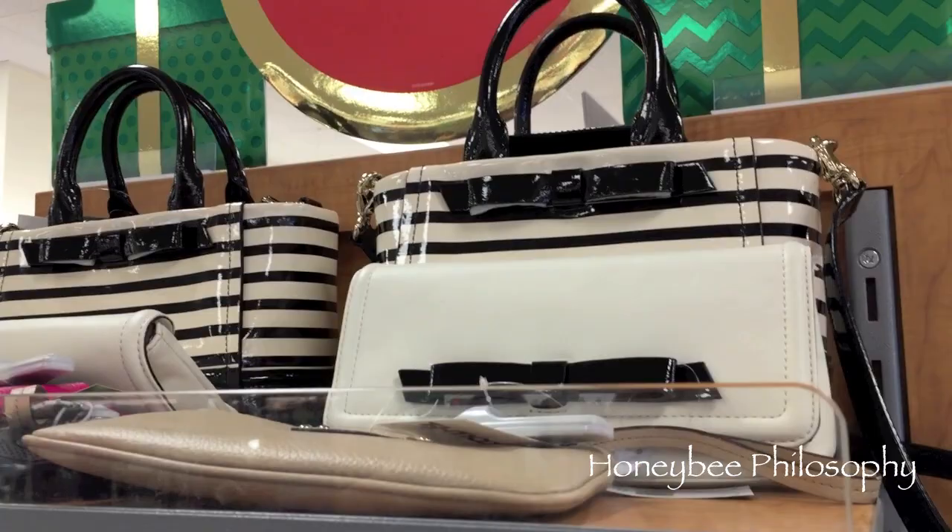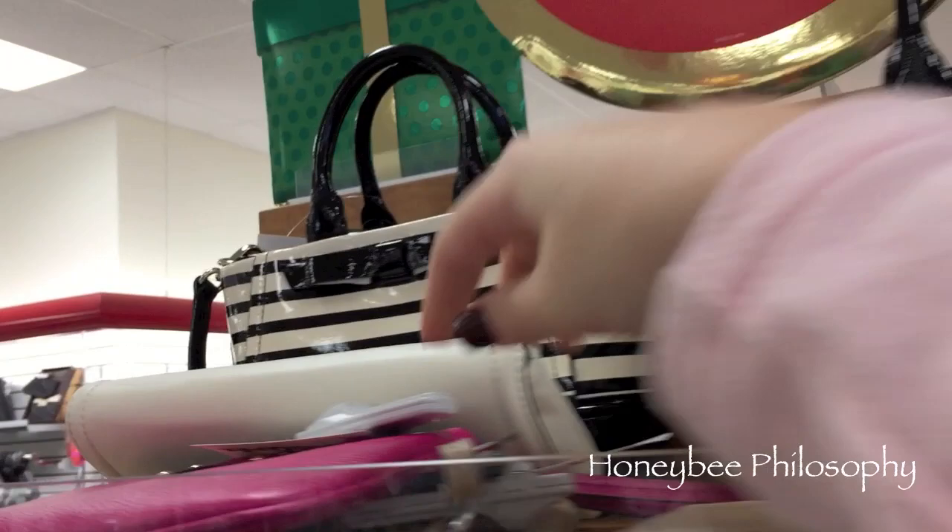Hey guys, we're at TJ Maxx and they have Kate Spade here - look at these beautiful ones! And there's these little wristlets.